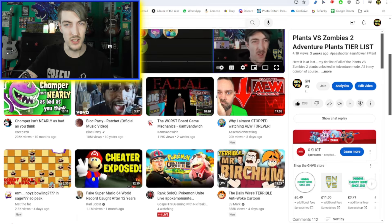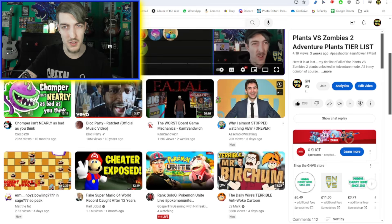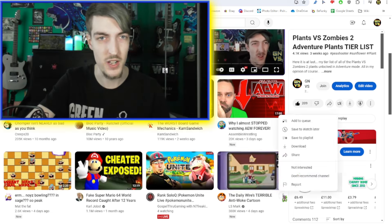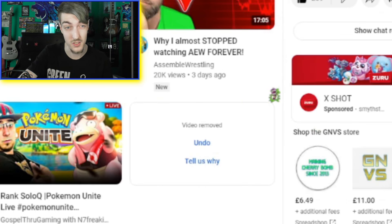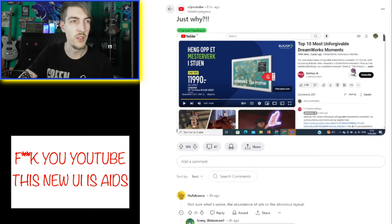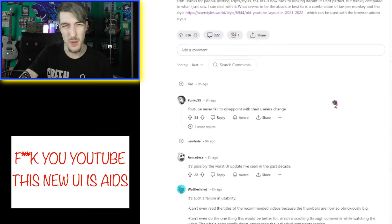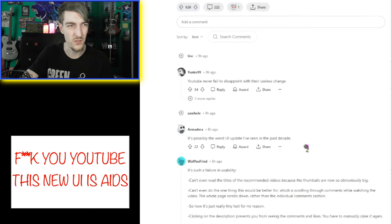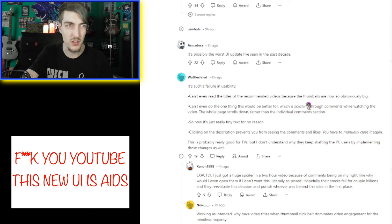The titles also seem shorter. I guess it wouldn't be as bad if the recommendations were actually better — like what is this? Why do I care about this, YouTube? Going on Reddit to look at the complaints: 'Can't even read the titles of recommended videos, they're so obnoxiously big.' 'Click on the description — it prevents you from seeing the likes and comments.'